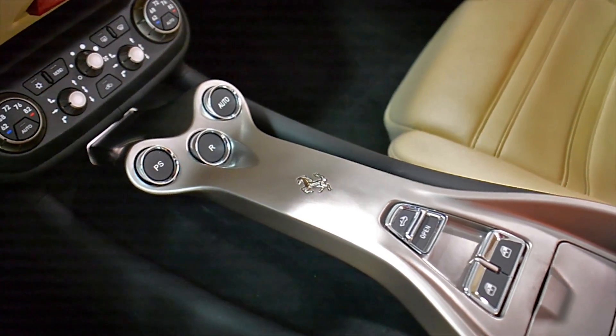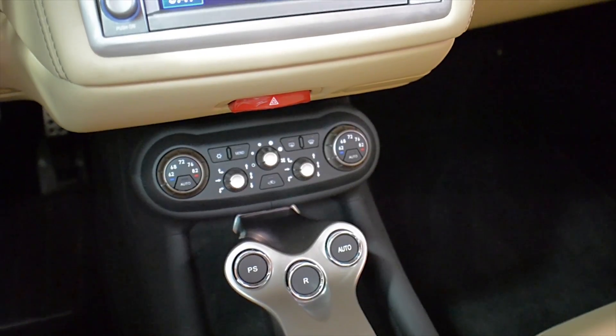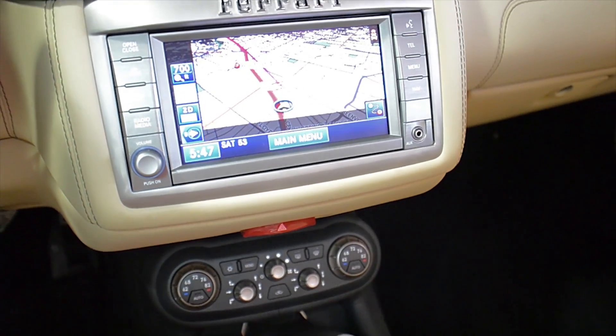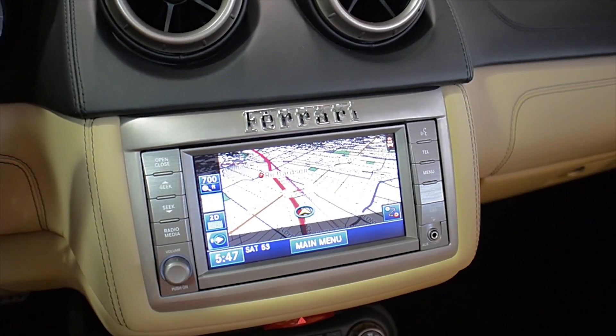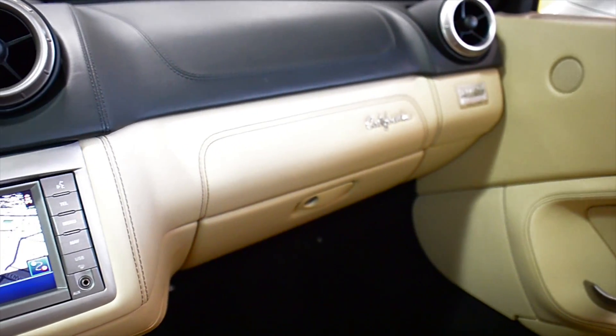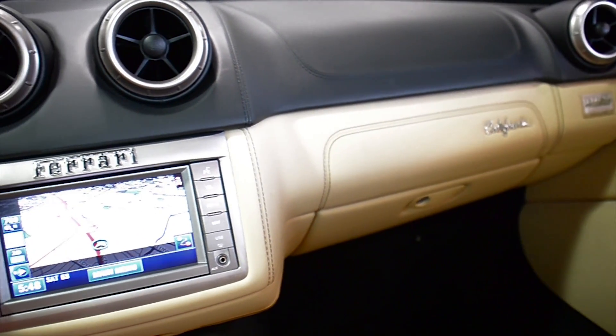This California comes well appointed including navigation, rear camera, power adjust and heated front seats, HomeLink system, championship commemorative plate, Scuderia shields, shiny black painted sport wheels, yellow calipers, and much more.